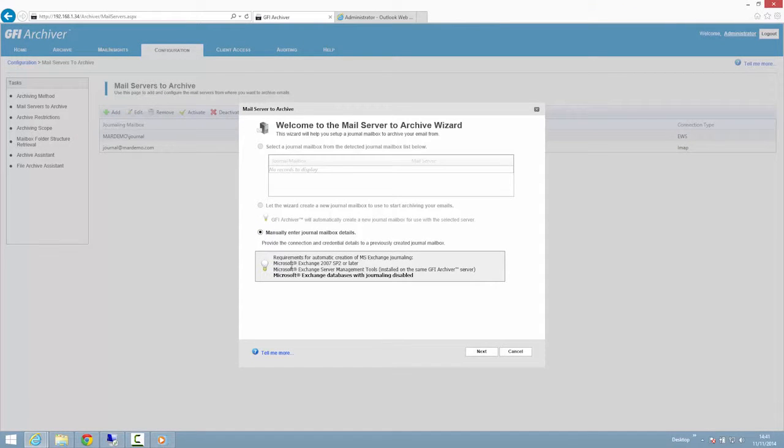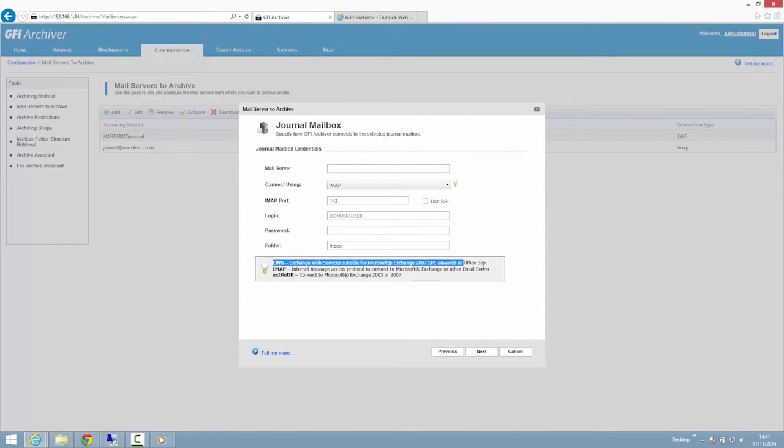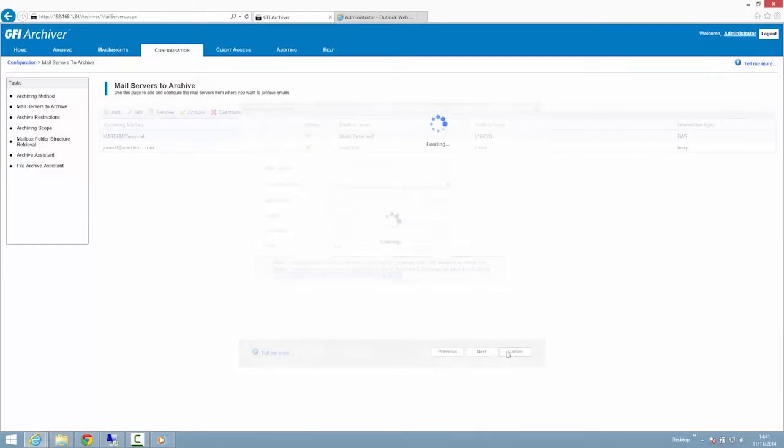These benefits include improved email search, enhanced compliance, and valuable business intelligence reports. Specific benefits of using GFI Archiver as your archiving platform include access to archived emails on the go from any device.